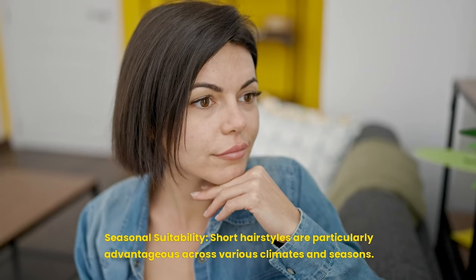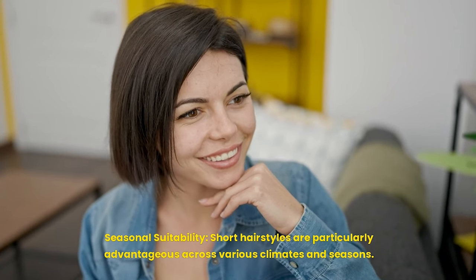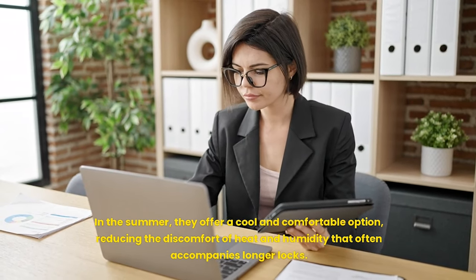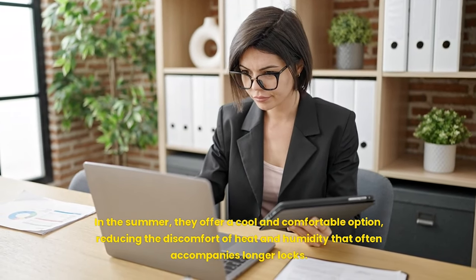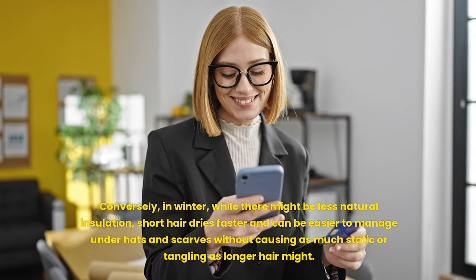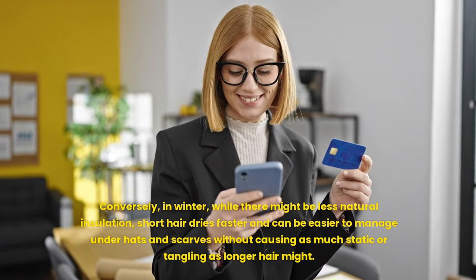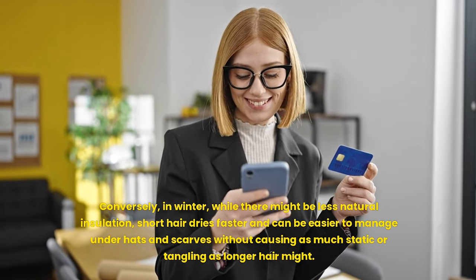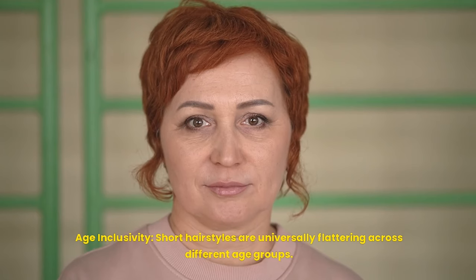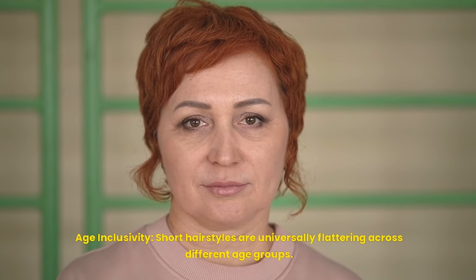Seasonal suitability: short hairstyles are particularly advantageous across various climates and seasons. In the summer, they offer a cool and comfortable option, reducing the discomfort of heat and humidity. Conversely, in winter, short hair dries faster and can be easier to manage under hats and scarves without causing as much static or tangling as longer hair might.